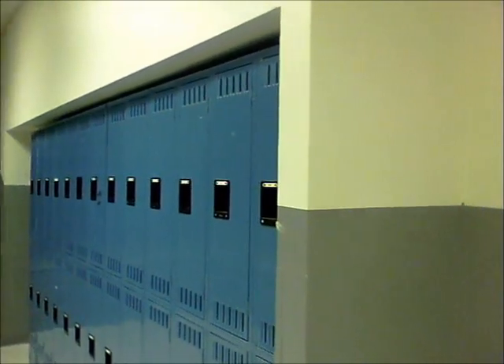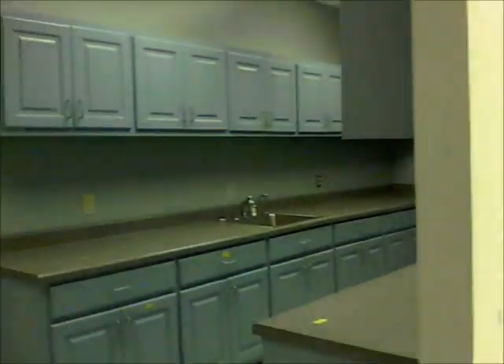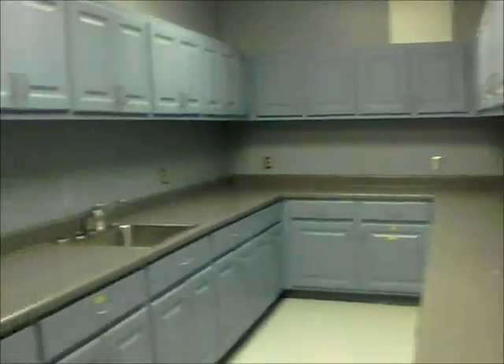You could actually remove these lockers and pick up an additional foot of space on the interior of these offices, bringing that wall all the way out to that corner. This room would serve as a nice lab area or could be converted to a kitchen or larger break room facility, and it connects with this area serviced by all of these cabinets and a vented hood. This was formerly a chemistry lab.